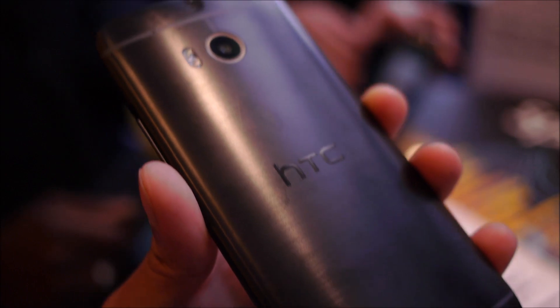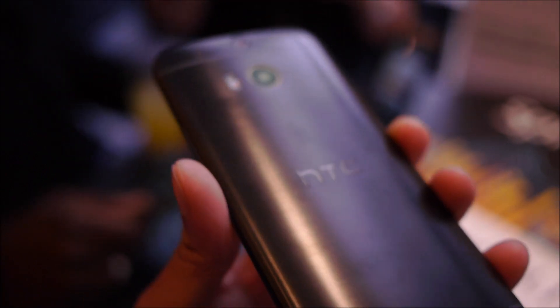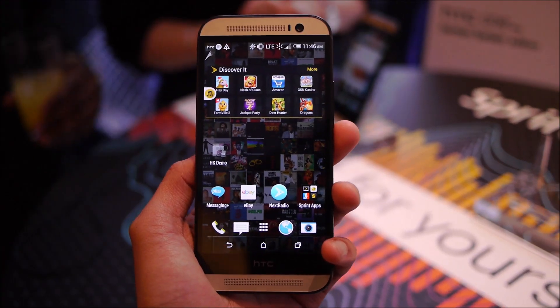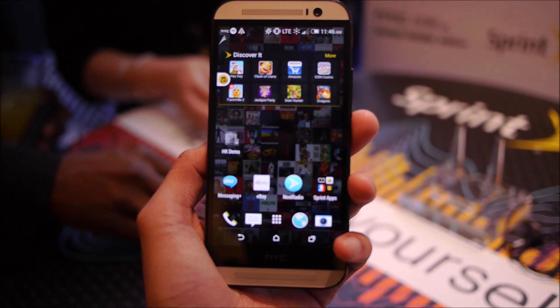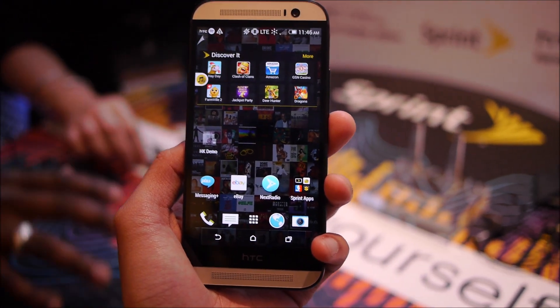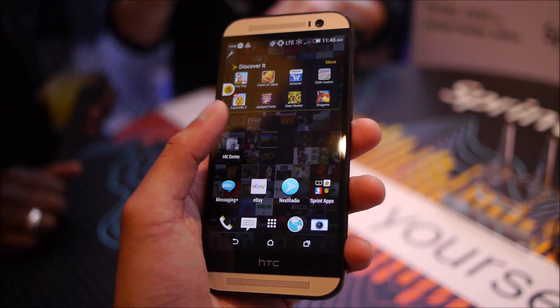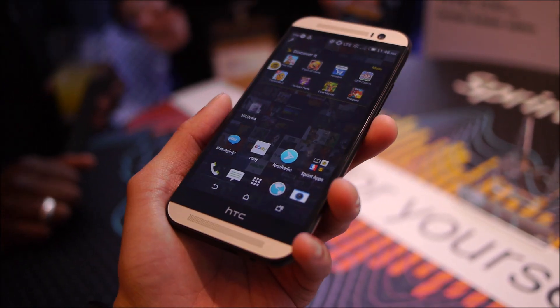But that's the only thing separating it — the color scheme is different, but everything else is identical. It's still a fantastic looking handset with that premium quality to it. It comes preloaded with all the software from Sprint's partnership with Harman Kardon, including Spotify, and it even has HD voice.